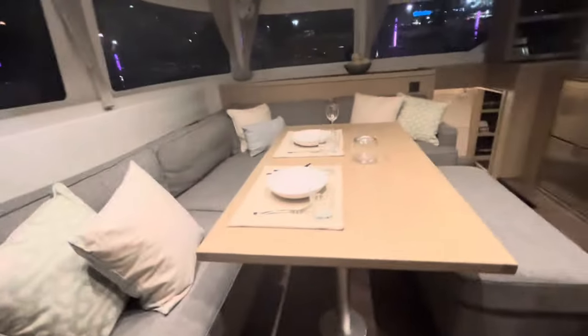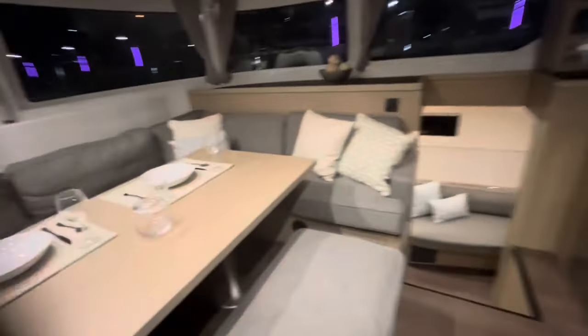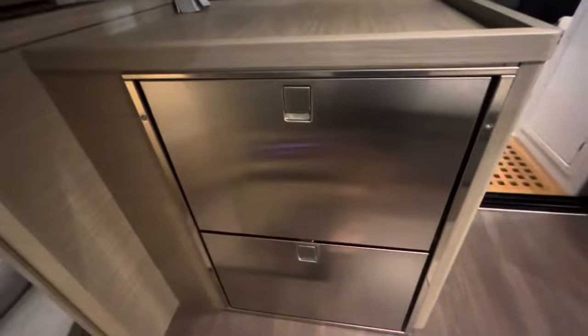Let's go check out the owner's side — back into the salon. Look at that table. Great for playing dominoes, cards, Scrabble, Rummy Cube. Two fridges right here, drawers. There's the panel for the lights and all the breakers.